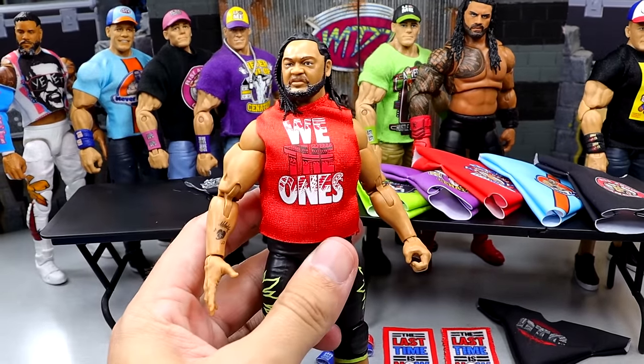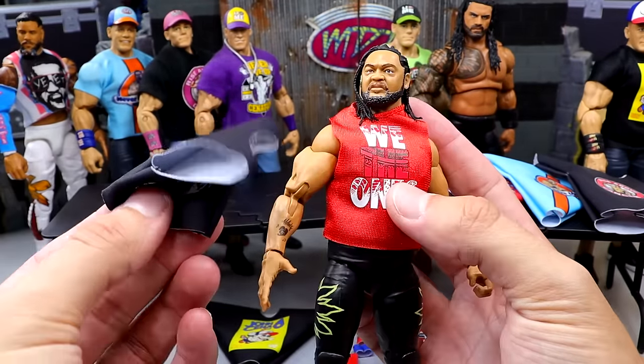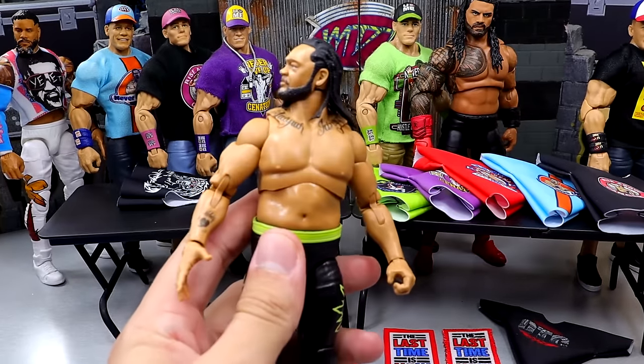I've been putting him in this 'We The One' shirt, but I'm glad that I can finally update him with this Jacob Fatu shirt right here. I think this is going to look a hell of a lot better. While I'm putting this shirt on, I have an announcement to make.